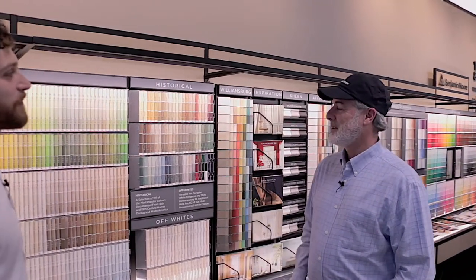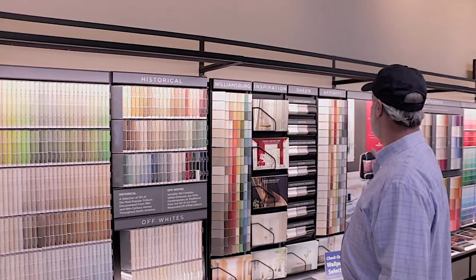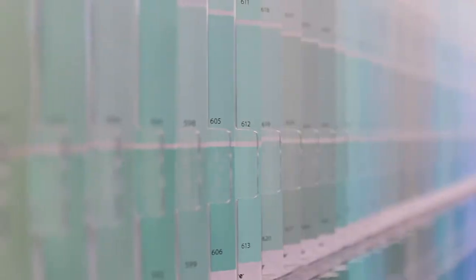So we've got all the color choices that we have here. This is our Benjamin Moore color display that we work with a lot of customers on every day. And usually that brings us to this table here where we do a lot of the decision making.